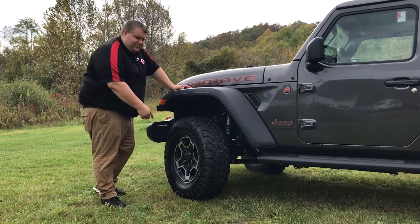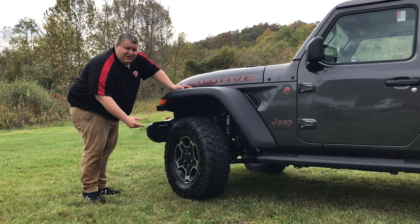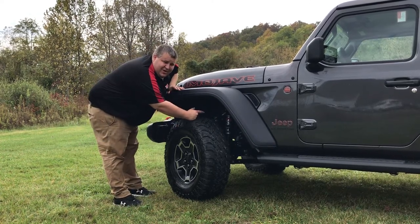Let's start right here with the most familiar things: 33-inch mud-terrain tires, 17-inch black gloss wheel, and a very familiar brand — Fox 2.5 Hydro shocks.